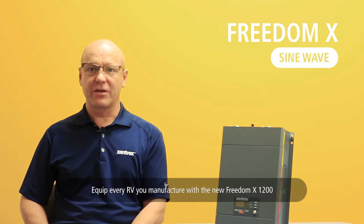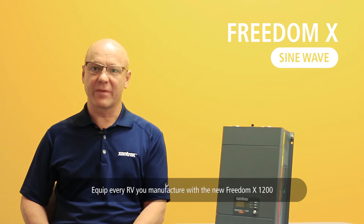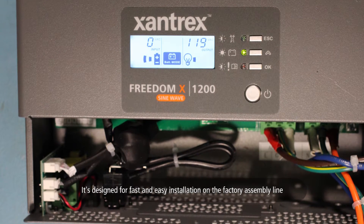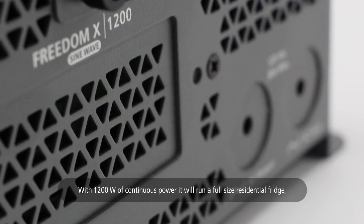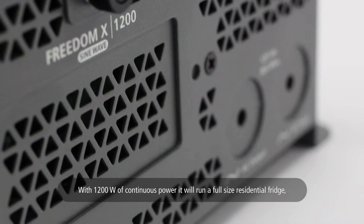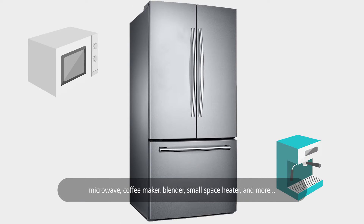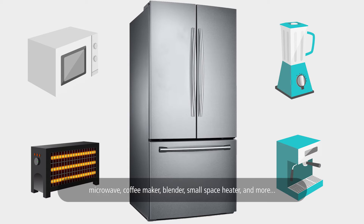Equip every RV you manufacture with the new Freedom X1200. It's designed for fast and easy installation on the factory assembly line. With 1200 watts of continuous power, it will run a full-size residential fridge, microwave, coffee maker, blender, small space heater, and more.